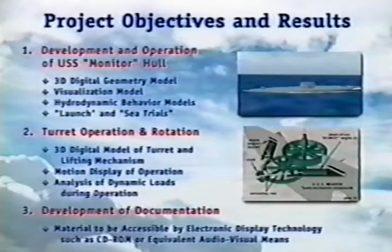The project objectives and associated tasks are as follows. First, the Monitor will be recreated in the computer as a three-dimensional geometrically correct model. Her hydrodynamic behavior will be determined and she will be launched and operated in a realistic, entirely computer-generated — that is, virtual — ocean. Secondly, the turret lifting and rotation mechanism will be built piece by piece. It will be set in motion to demonstrate operation and to analyze structural loads during operation. The third task is to document the results of the project in a form suitable for easy dissemination to the public.